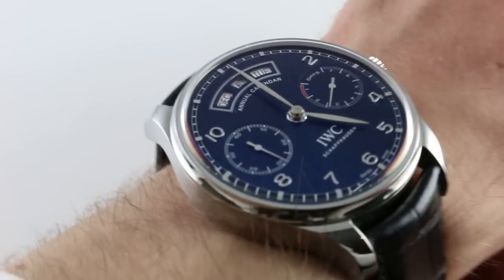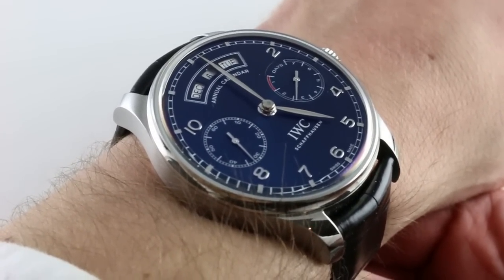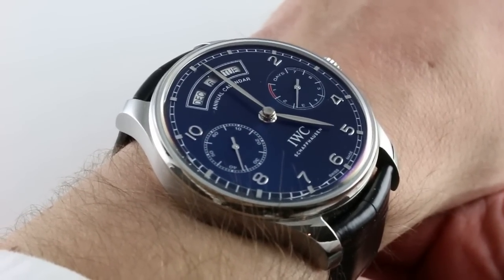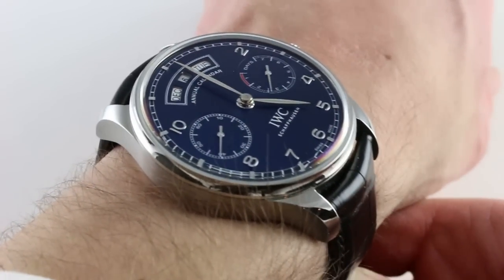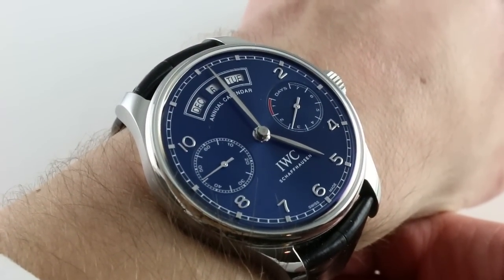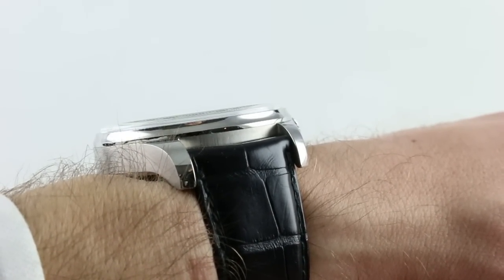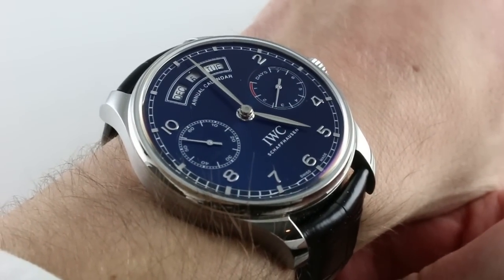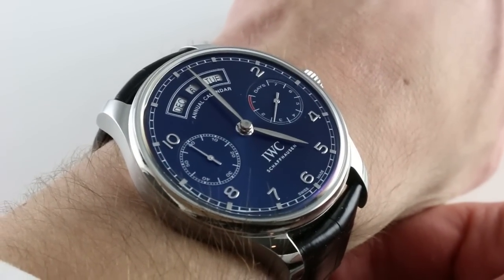Hi, I'm Tim. Welcome to our channel and thanks for logging on. Today we're discussing the IWC Portugieser Annual Calendar. This is reference 5035-02. You can see and own this watch on our website. Subscribe to our YouTube channel if you enjoy these videos, and click on the card in the upper right corner to see our full sales listing with additional accessories, high resolution images, and complete pricing details.